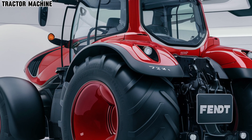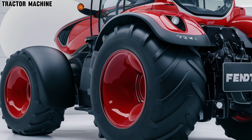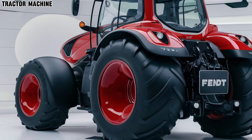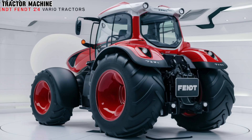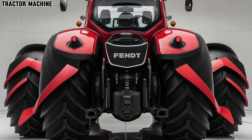The 724 Vario sports a sleek, modern look with LED lighting for improved visibility and safety. Its high-clearance design is perfect for navigating diverse terrains, and the increased lift capacity ensures it can handle a wide range of implements.